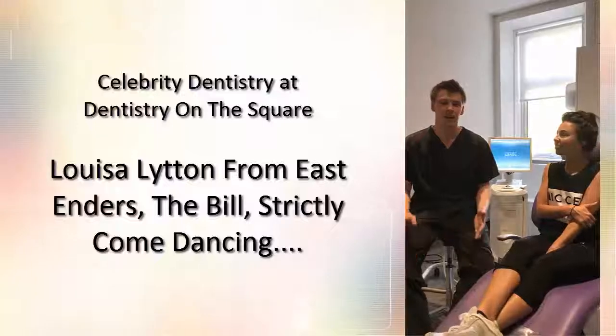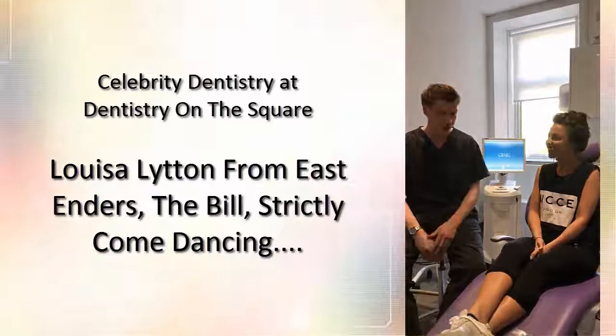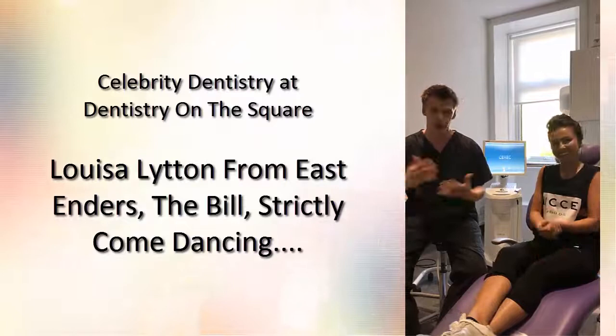Hi everyone, I'm Jamie here at Dentistry on the Square. Today we're delighted to have along Louisa Lytton. Some of you may recognise her from Strictly Come Dancing, EastEnders when she was younger, The Bill, and she's also coming to Greece at the King's Theatre doing a UK tour.